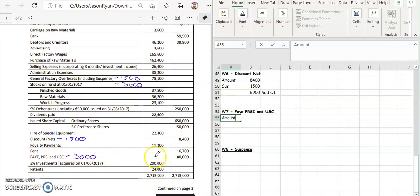For the PAYE, the amount was $80,000. You've got our suspense, which is $3,000, and you're going to take that away because we paid an extra $3,000. So that's going to be $77,000. That's going to go into your balance sheet under creditors due in one year.